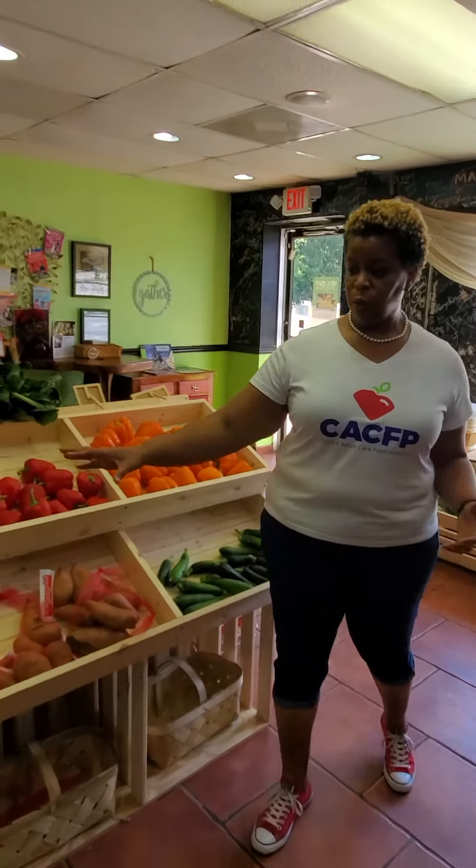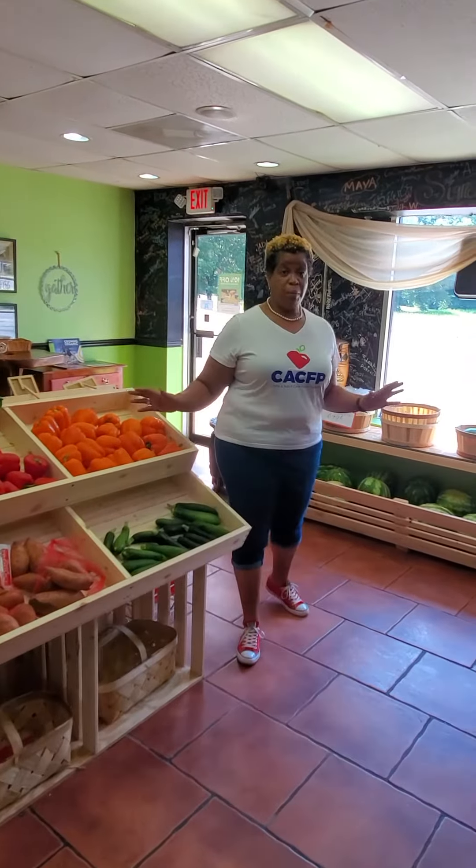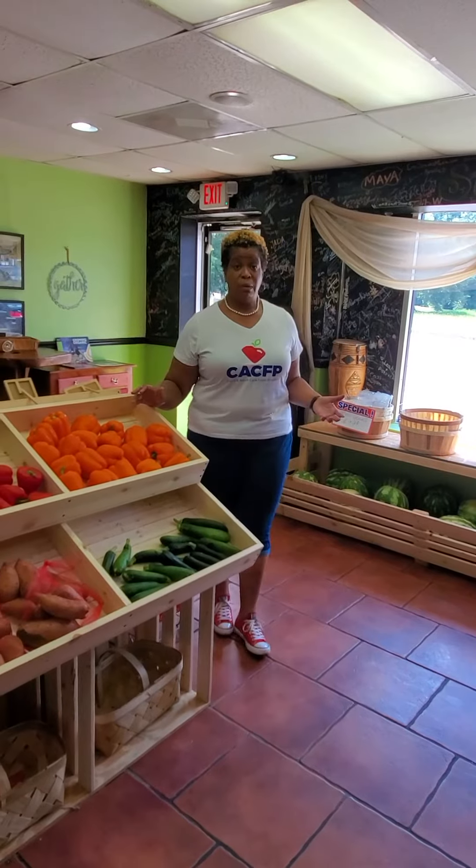Here at Rare Variety Cafe, powered by Axiom Farms, they have an array of fresh fruits and vegetables. This is just one of the places that you may be able to get fresh fruits and vegetables from.